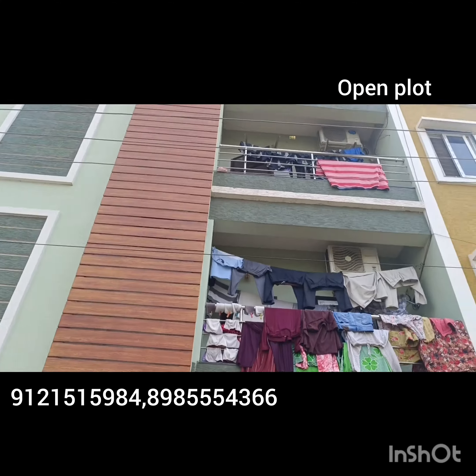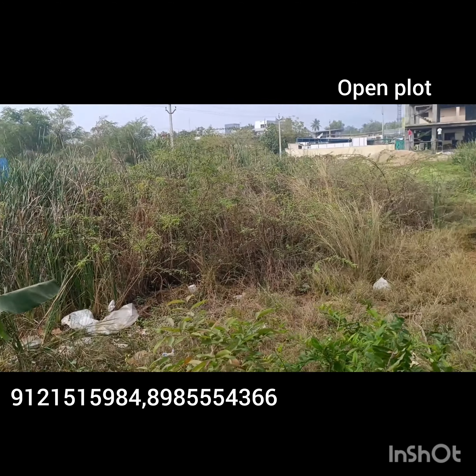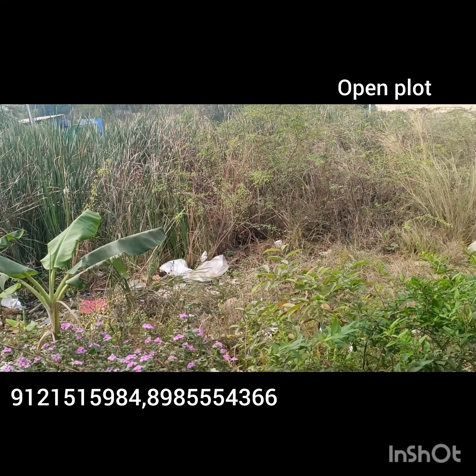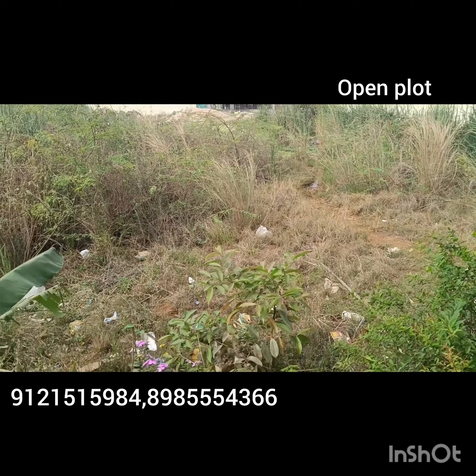Now we are ready to go to the Constructions. This is the location of the Mahanad Road. And after that, we want to talk about the great things. Watch the Clearwater Road.